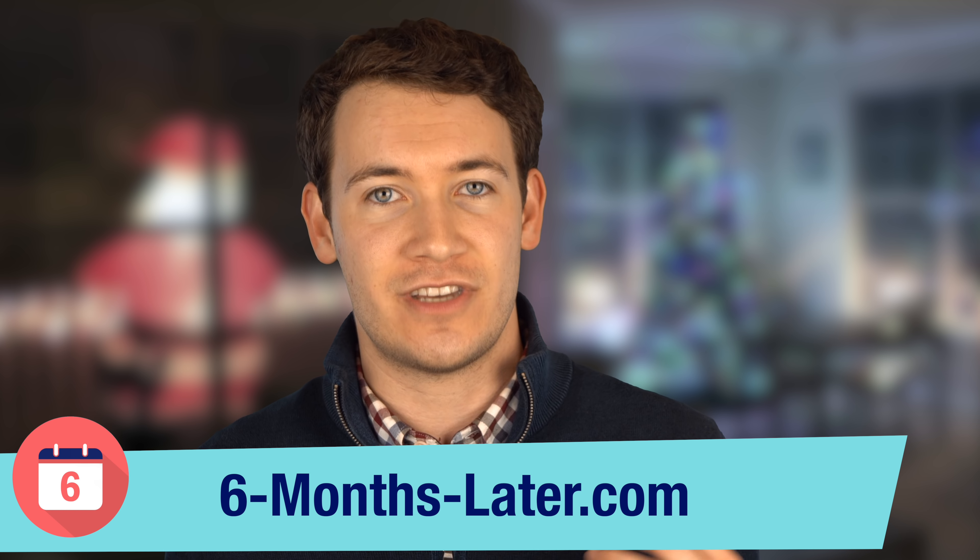That concludes our top six tech gifts of 2018 video. Thank you so much for watching. If you liked this video, please be sure to give us that thumbs up and subscribe to the channel if you'd like to see more videos like this one. Did you like the list? Was there anything you'd change, add, or subtract? Let me know in the comments below. Also, if you see any deals on any of the products we've gone over, make sure to send us a link in the comments below for other viewers to see. If you'd like to read our reviews, you can do so on our website 6-months-later.com.